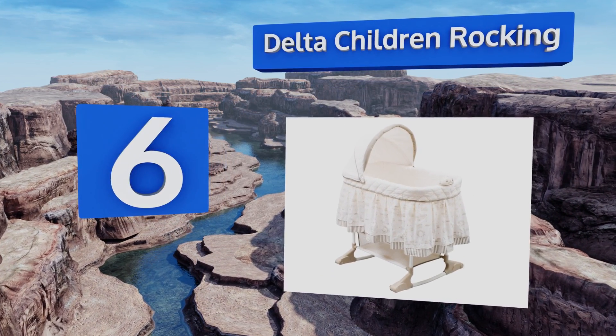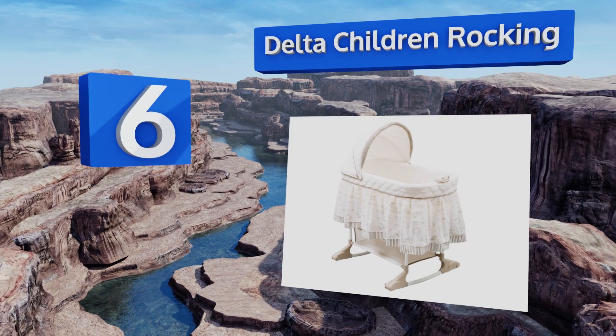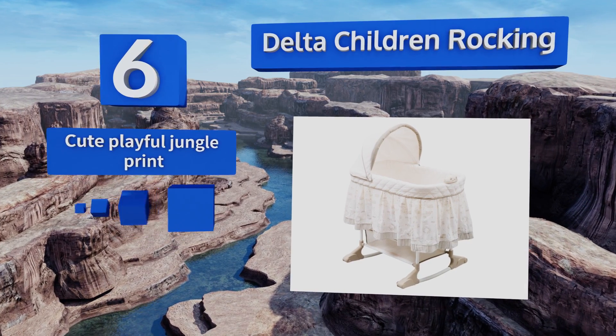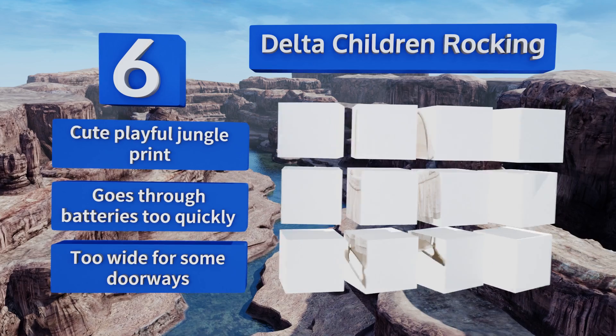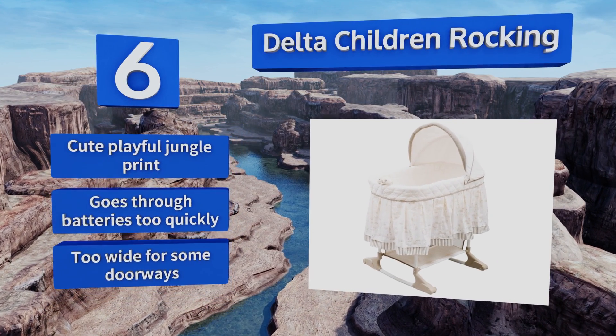Coming in at number six, the Delta Children Rocking features a delicate traditional style that will look great in any room of your house. You can use it as a rocker or pull out the retractable casters to lock it into a stationary position. The mesh basket gives you a little storage space and it sports a cute playful jungle print; however, it goes through batteries too quickly and it's too wide for some doorways.